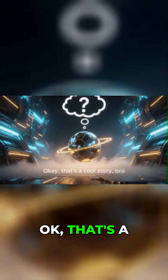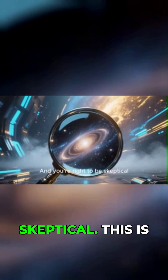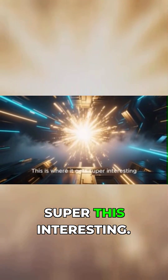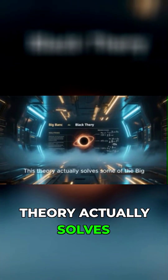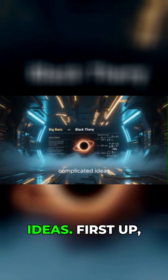You're probably thinking, okay, that's a cool story, bro, but where's the proof? And you're right to be skeptical. This is where it gets super interesting. This theory actually solves some of the Big Bang's most annoying problems without needing extra complicated ideas.